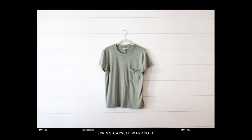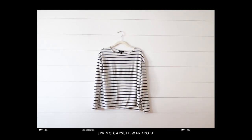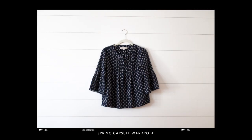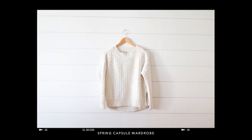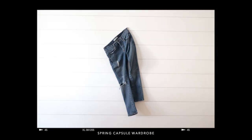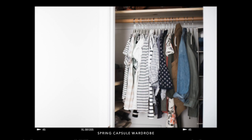So that wraps up all 40 of my spring capsule wardrobe pieces. If you'd like to see an accessories capsule, give this video a thumbs up. Be sure that you're subscribed and head on over to my blog where you can see photos of all these pieces and links to everything, which will also be in the description below. Thanks for watching and I'll see you guys in my next video. Bye!